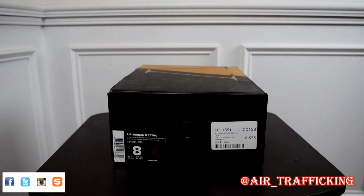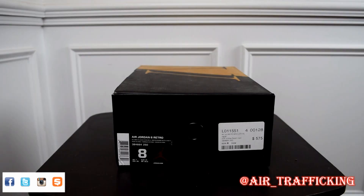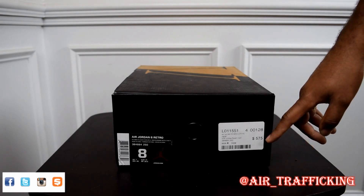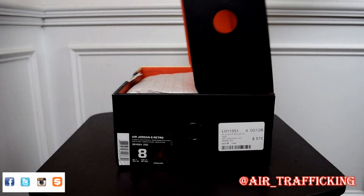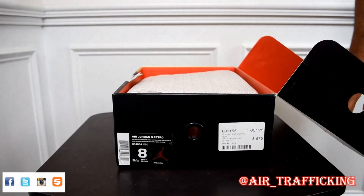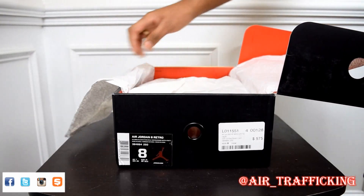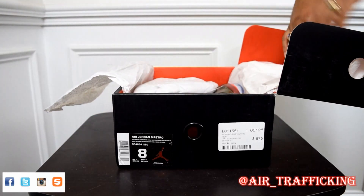Secondly, you see this price tag right here — $575. I definitely did not pay that price. In fact, when it was all said and done, I probably paid about 30 dollars over what it would have cost me retail with tax. If I can get anywhere remotely within 100 to 150 dollars of this price, I'm winning. I know Flight Club's prices tend to be on the high side, but that's why I didn't hesitate to jump on this pair at just 30 dollars over retail.